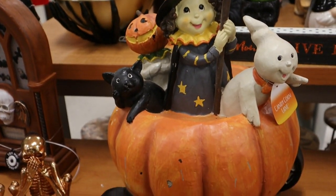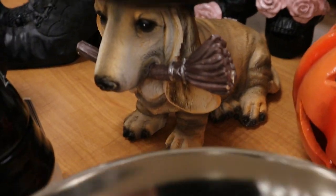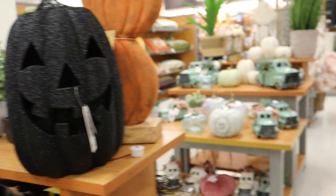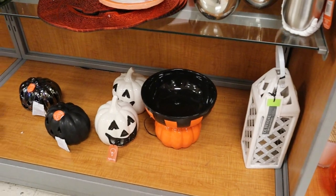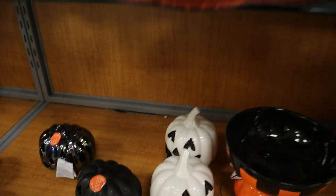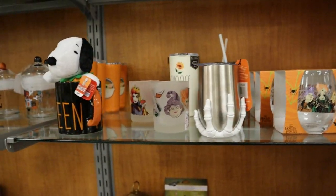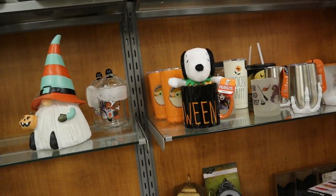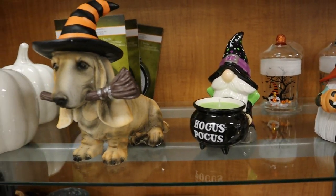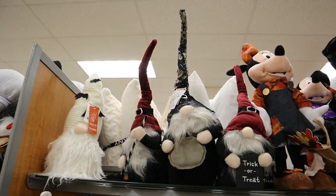We saw the pumpkin carriage again with our witch lady. And this dog with the witch hat — you all, I grew up with a basset hound when I was younger, so I love bassets, and I think I pointed this out every single time I saw it in the store. These 'EEK' jack-o-lanterns are really cute — I actually got a couple of those last year so you'll see them when I do my 'Decorate With Me' in just a couple weeks. Also, gnomes with tall hats.